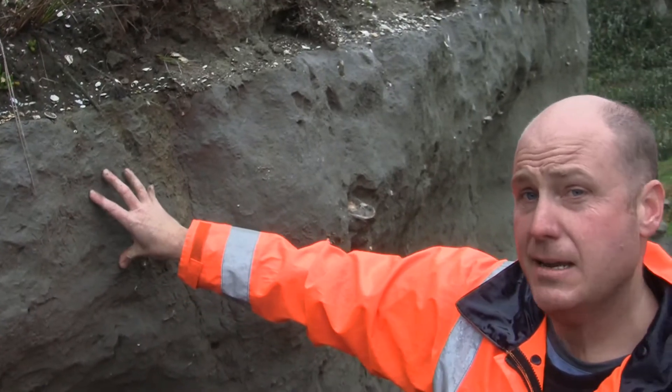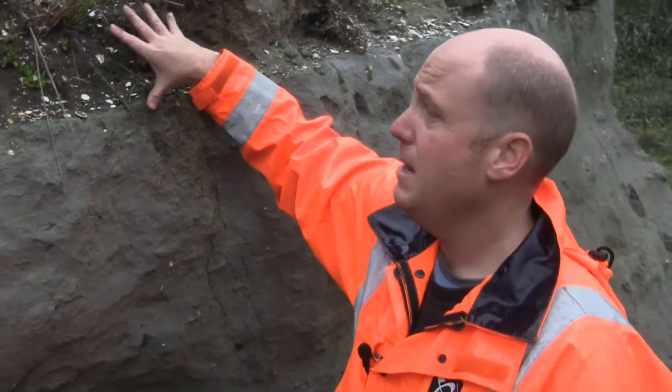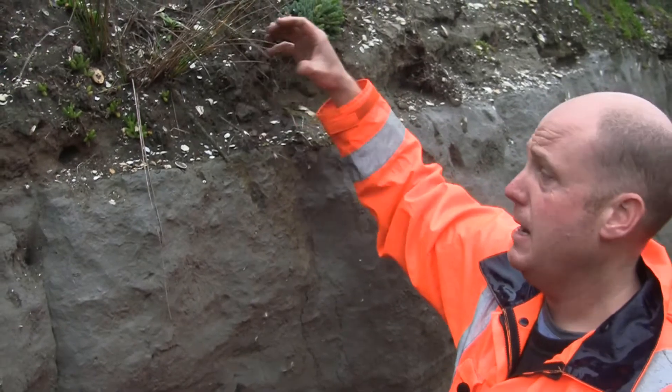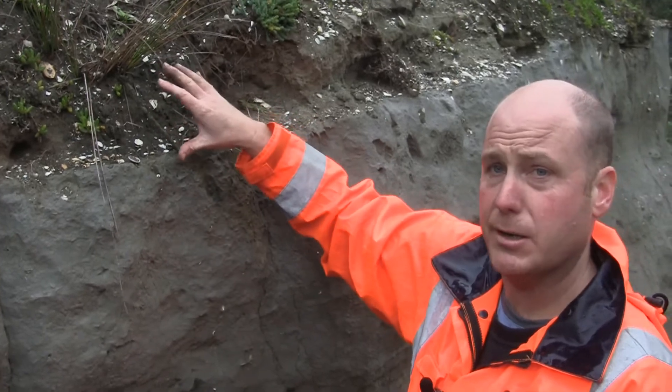We've got an environment below that was perhaps 20 to 50 metres under seawater on a sandy seafloor, and here we've got much coarser, much more friable sediment, and the shells are telling us that we're probably in an estuary or a very sandy, shallow-water beach somewhere around the coastline.